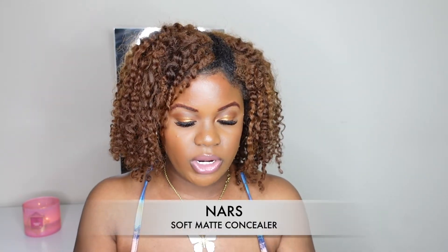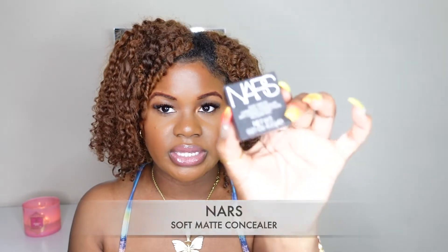The next product is by NARS — this is the soft matte complete concealer. I originally got the shade Truffle, but after watching some videos from foundation twins I went back and got the shade Monday instead. I got this to use for my brows. I tried it today to clean up my brows and I really liked it — it didn't take a lot of product, it was very smooth and creamy and glided on really well.